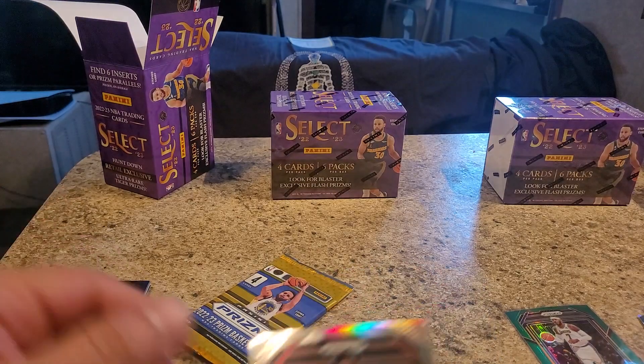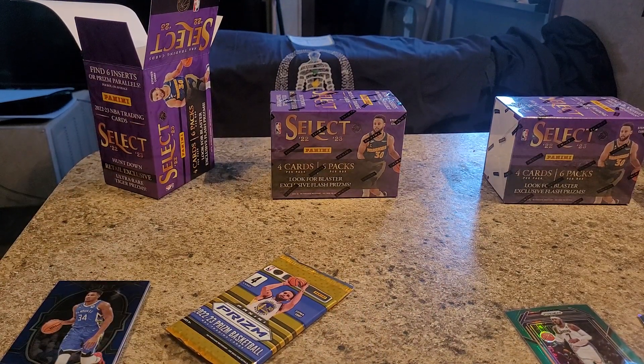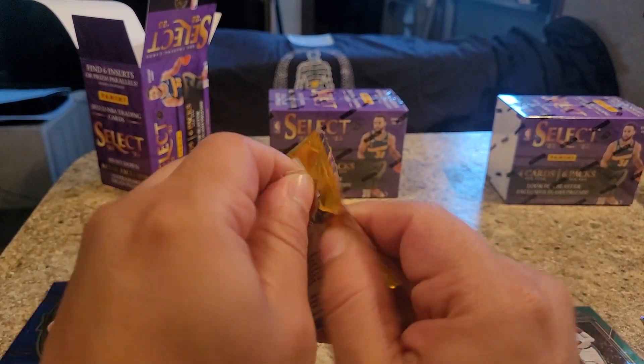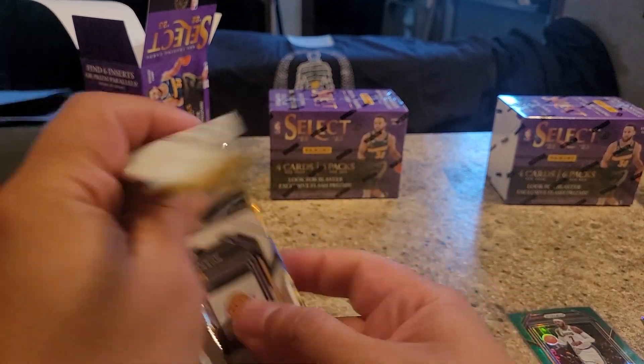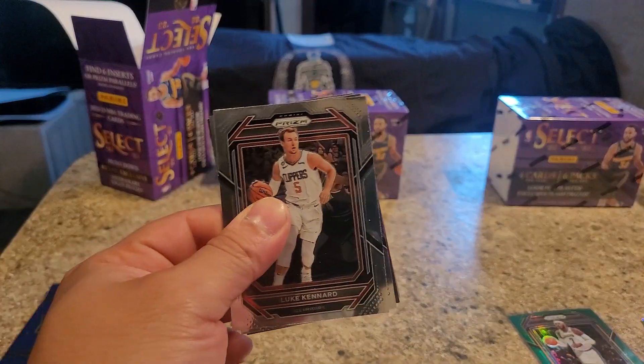Isaiah Mobley rookie card - super bent rookie card. And I guess this is just a holographic, or a parallel. Would you call this a parallel? Not bad. It's okay I guess. My last pack right here, guys. So far nothing too crazy - and I got that Carmelo Anthony Green Prism. Not terrible, but...